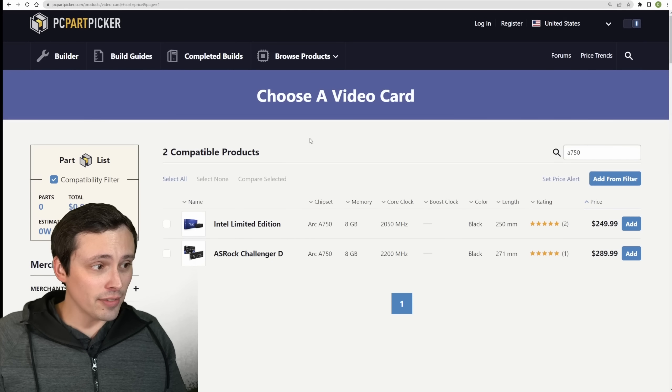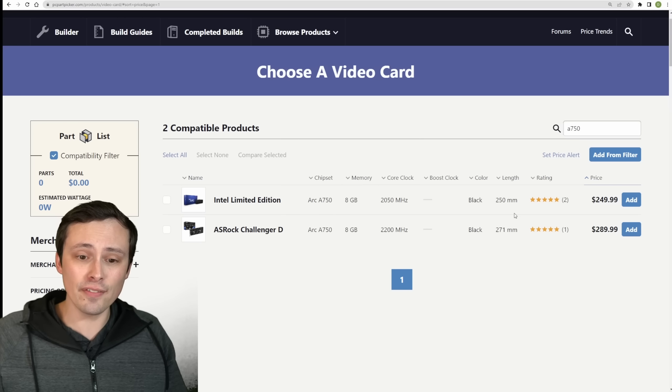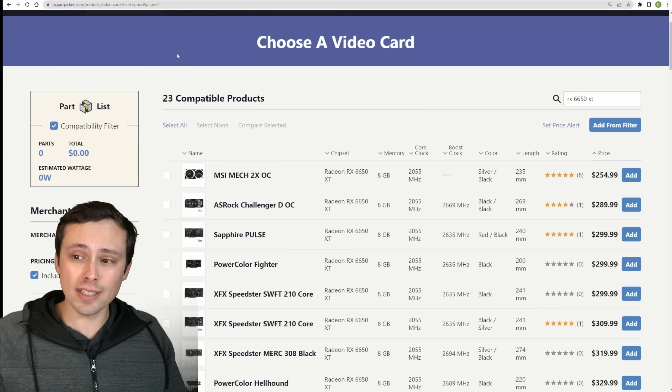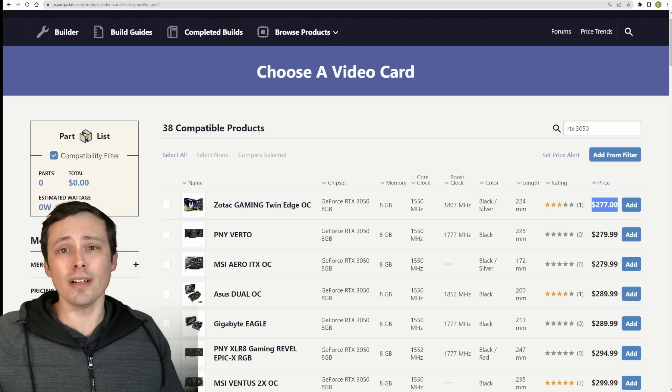The Intel side of things is pretty interesting. Intel has entered the discrete GPU market with the ARC A750 and A770, and the A750 especially has been priced very aggressively at about $250 right now, making it actually the cheapest option here, although very close in price to AMD's competitor.